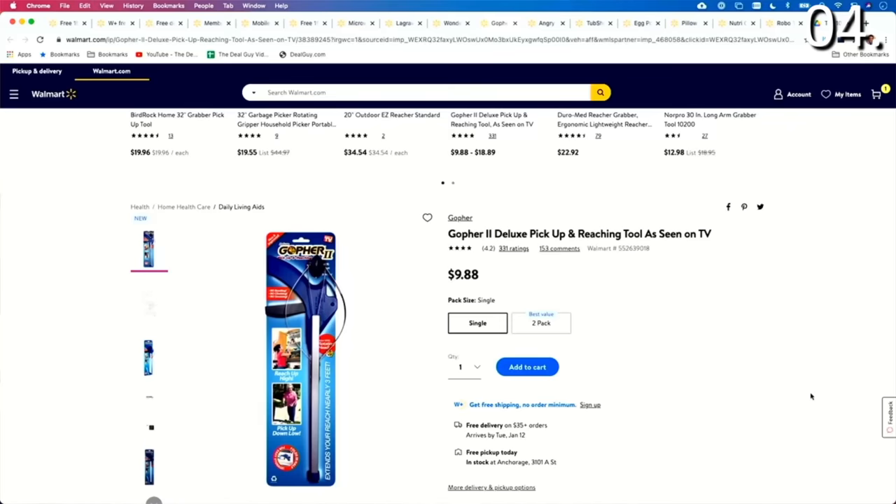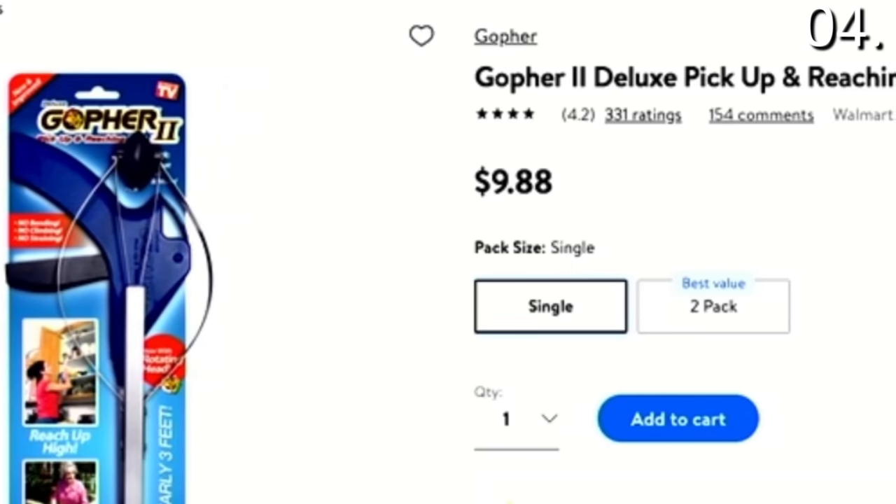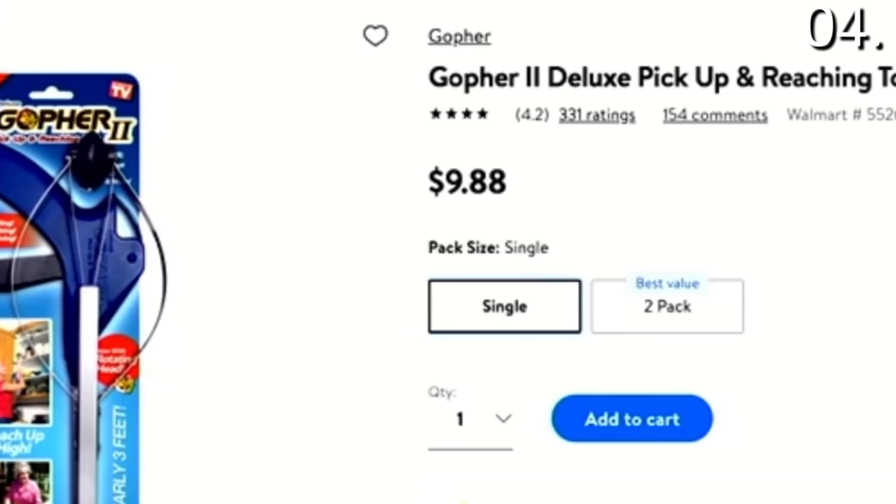This is a great product to pick up or reach anything around your home. For $9.88, this is the best product to pick up and reach anything around your home — no bending, climbing, or straining.